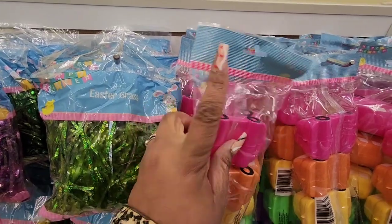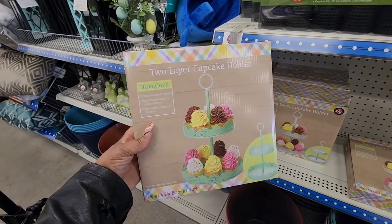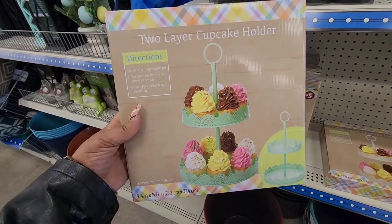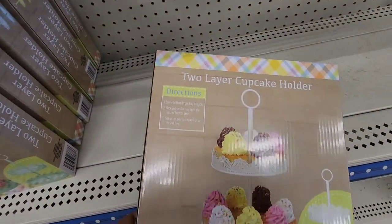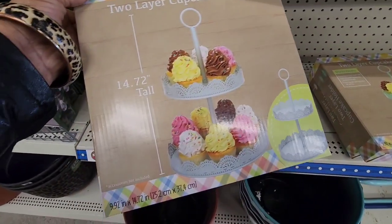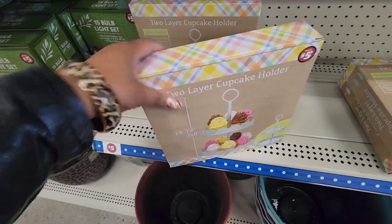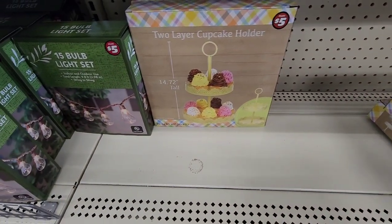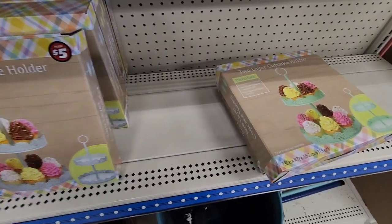They have cute cars and Lego ones too. This location has the two-layer cupcake holder I shared before — it comes in green, yellow, and what might be white or blue. There are three different colors circulating. At the plus location for $5.